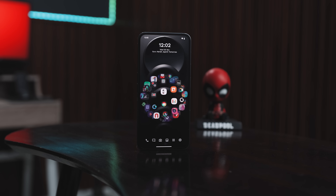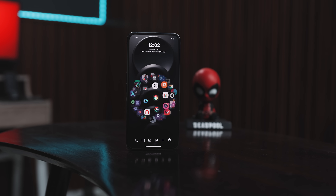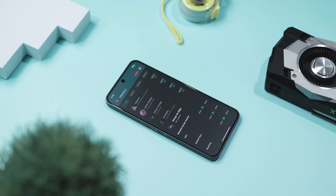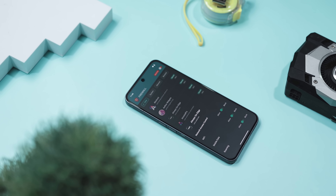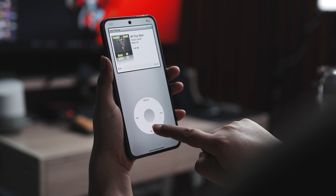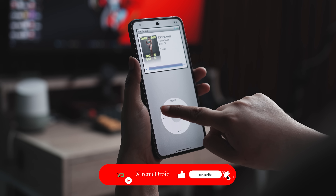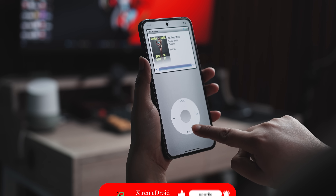So those are some of the best Android apps that you should definitely try this month. Which of the previously mentioned apps do you like the most? Do you know of any other apps that we should have added to this list? Let us know your thoughts in the comments below. And for more videos like this, consider subscribing and hit that bell icon so you will never miss any future videos from Xtreme Droid.